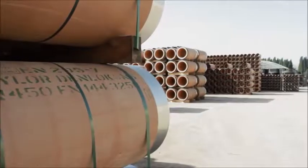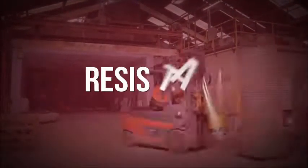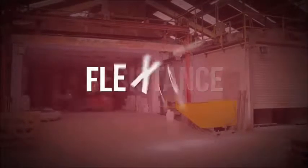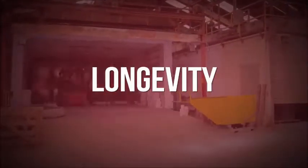Clay drainage continues to prove popular with specifiers, contractors and clients for its prime benefits: the strength it maintains through its whole life in service, resistance to aggressive effluents, flexibility through its joints, and ultimately its longevity in service.